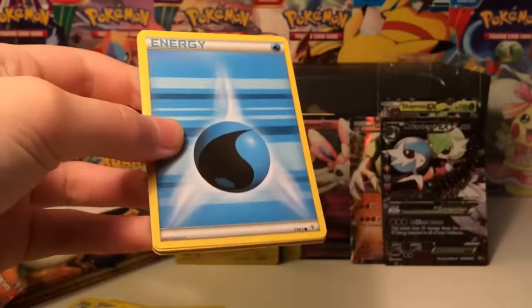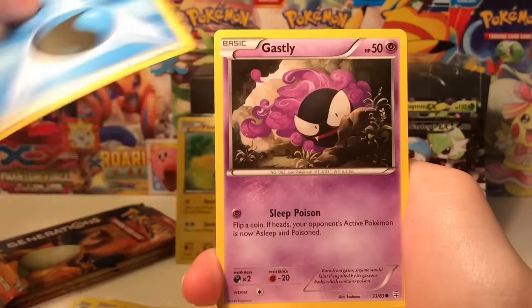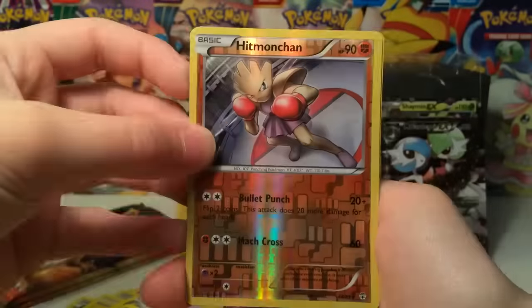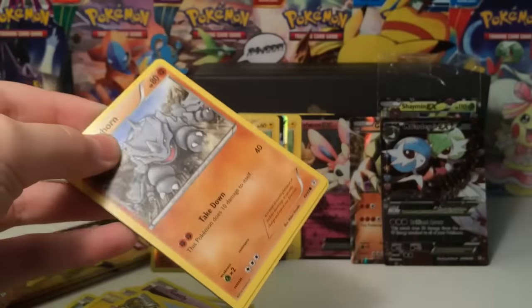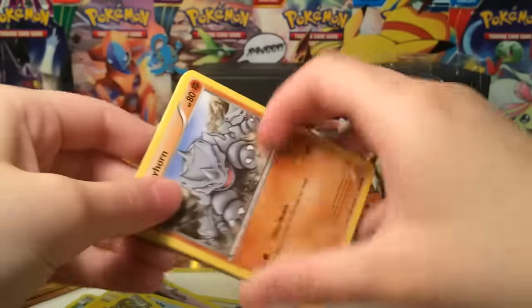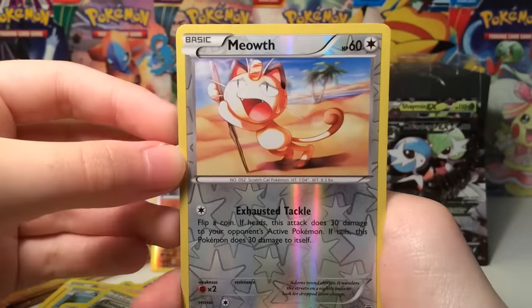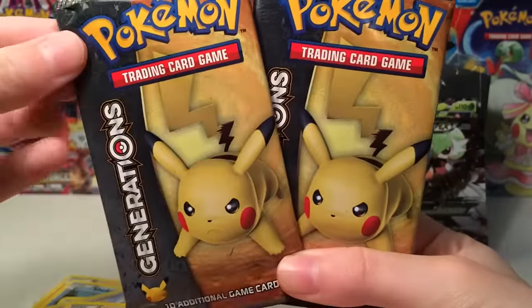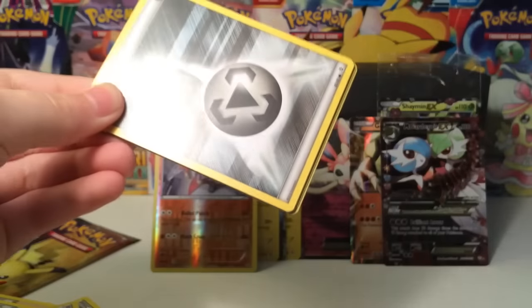We also have a Parasect! We get the Shaman promo as well - guys, I don't think I can handle this, this is insane! Everybody go buy Generations Elite Trainer Boxes, these are the most fun thing to open. We have a Machoke - he's taking a shower, okay then. A Hitmonchan reverse rare, a Swirlix, and a Tauros. Final Charizard pack and then the Pikachu packs, which are going to be incredible - I already know it.